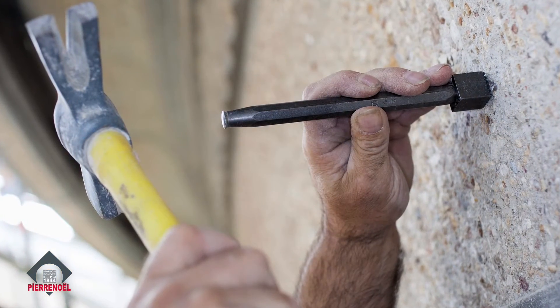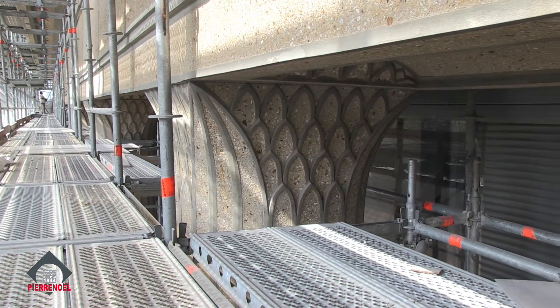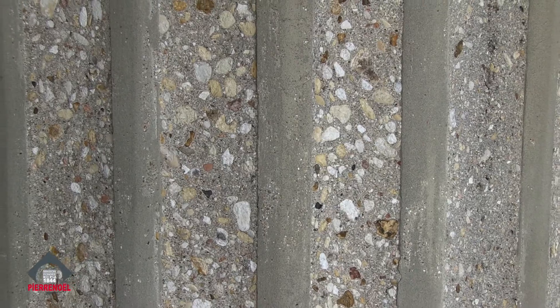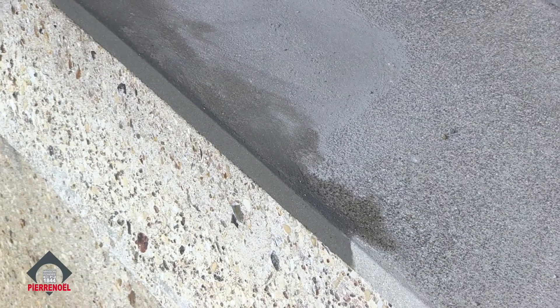Il y avait un souci de présentation et de finition tout à fait particuliers avec des bétons débouchardés. C'est-à-dire qu'à ce moment-là, vous avez le gravier qui prend un aspect coloré et chatoyant. Vous avez des petits liserés sur le côté qui permettent effectivement de souligner cette architecture.